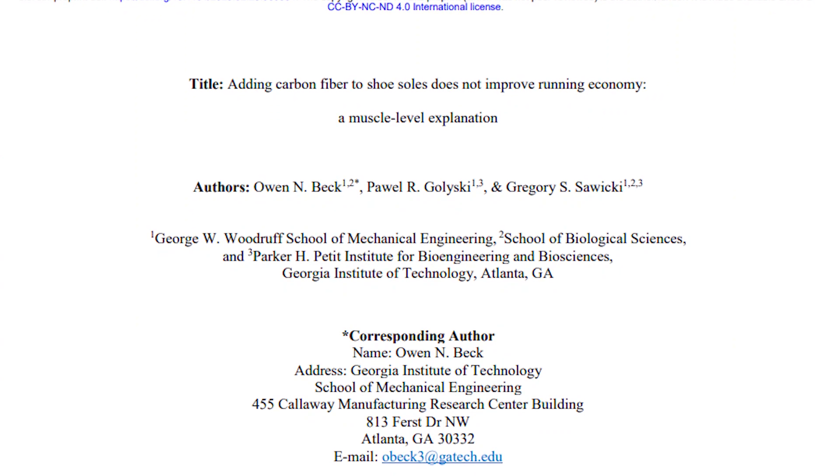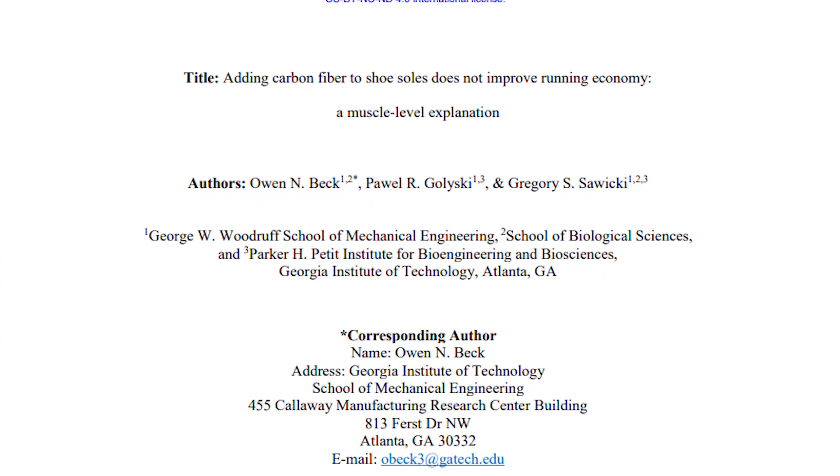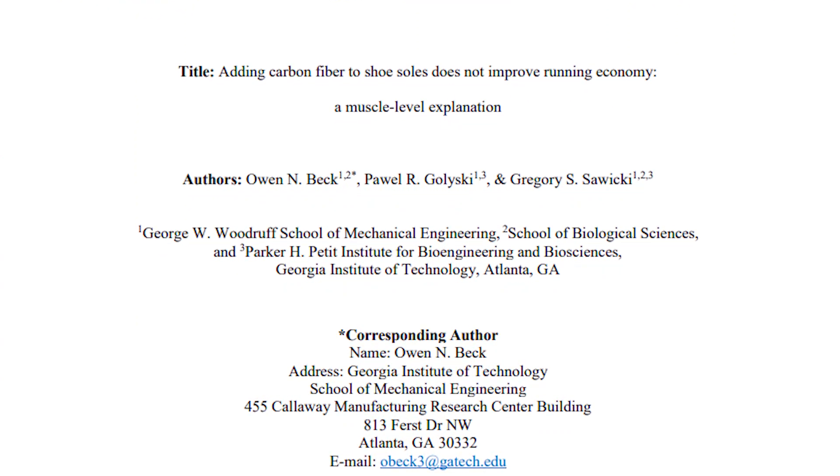At the end of February 2020, a research paper titled 'Adding Carbon Fiber to Shoe Soles Does Not Improve Running Economy: A Muscle Level Explanation' shows that the carbon fiber plate isn't aiding running economy, and that it's most probably the cushioning system in these high-stack shoes that is generating the benefits in running economy, resulting in faster times.